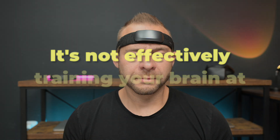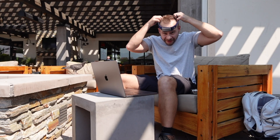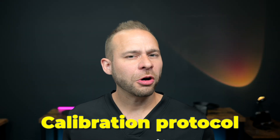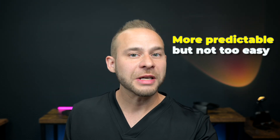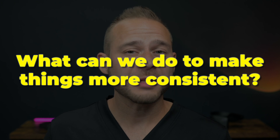Now, I don't really like using this technique because it makes the meditation session too easy and it doesn't actually encourage your alpha to increase during the training. It's not effectively training your brain at that point. But if you don't have a strategy for the calibration, you can feel like every session is just all over the map because sometimes your alpha levels are higher or lower depending on what you're going through during the day. So it's really difficult to be consistent. For a long time, I've been looking for something more in the middle — some kind of calibration protocol that will make it more predictable during your meditation sessions, but also not make it too easy. The question is, what can we do to make things more consistent?